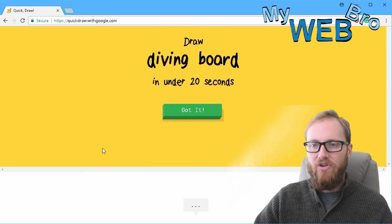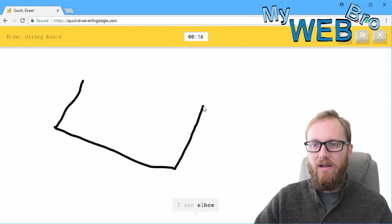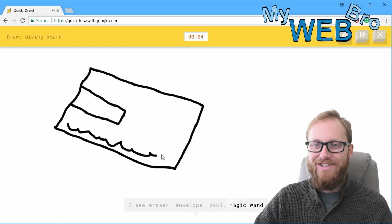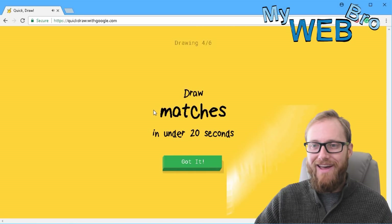Draw a diving board in under 20 seconds. A diving board has to have a pool, right? It sees elbow, or necklace, or pillow, or shoe. I see eraser, or envelope, or pool, or magic wand, or cooler. I see sandwich, or toothpaste. Not a good diving board, Matt — I couldn't guess it.